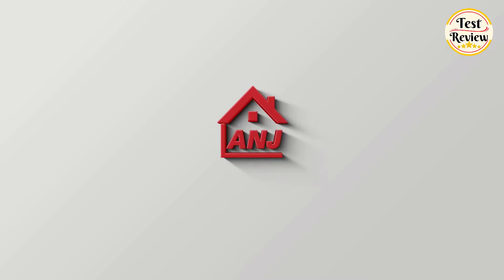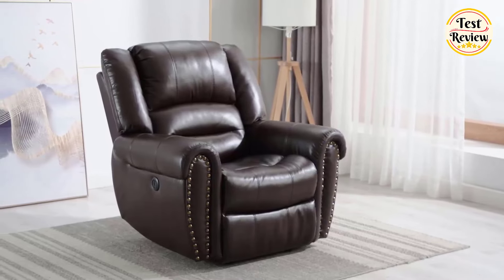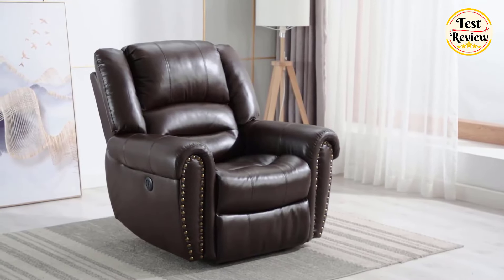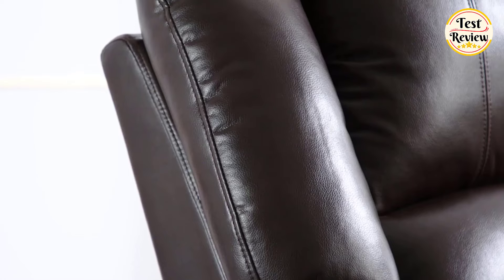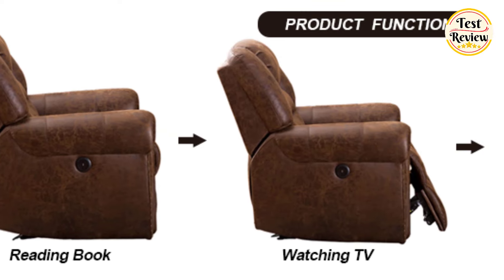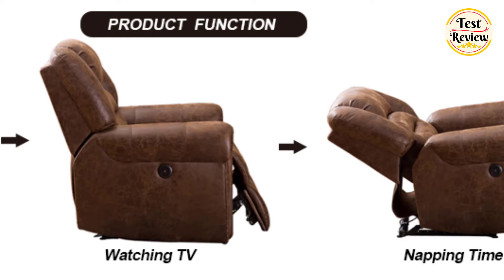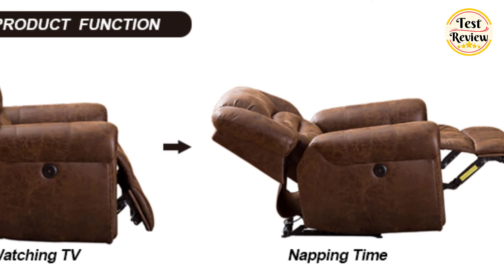Number four: the ANJ electric recliner chair offers effortless comfort with its smooth electric reclining system, activated by simply pressing two buttons. This feature is especially beneficial for those with physical challenges due to age or illness. Designed for ultimate relaxation, it features overstuffed pillows on the head, back, and lumbar areas, ensuring comfort whether you're reading, watching TV, or sleeping.